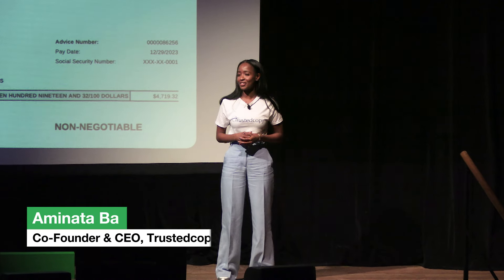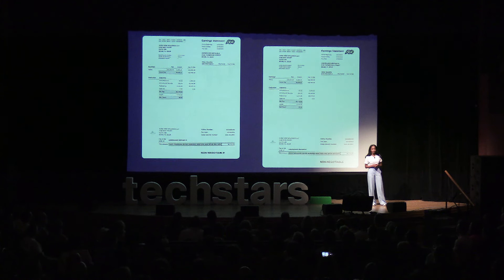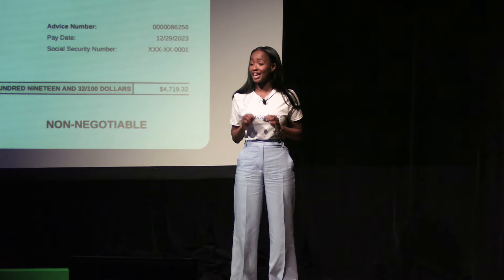Who in here can spot the fake? It's not an easy task. Document fraud is the most prevalent type of fraud that occurs in financial transactions. Right now, the average FinTech is losing $51 million to fraud every year, with many losing much more. Even income verification services like Plaid, that we all thought would solve this problem, must manually review documents for 40% of applications.